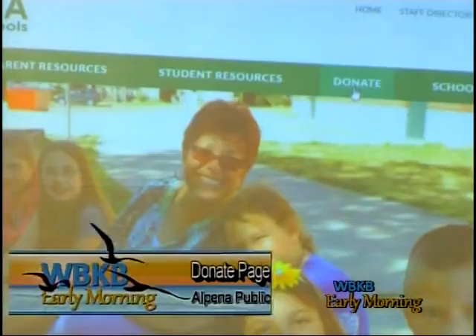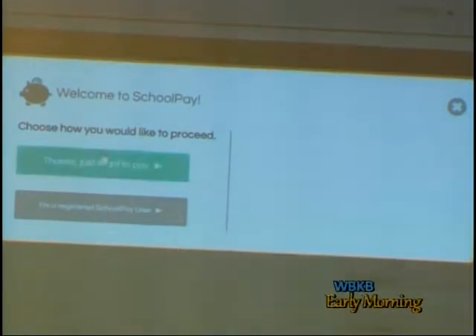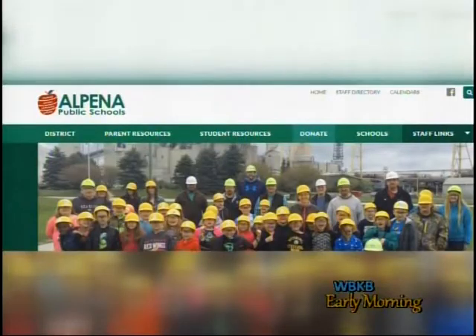If you log on to Alpena Public Schools website, you may see something new. The school district has introduced a new way to make payments. APS recently added a donate page link to allow anyone who would like to donate to APS to use their credit cards instead of writing checks and making a trip to the district office.